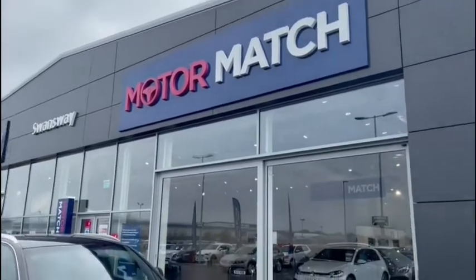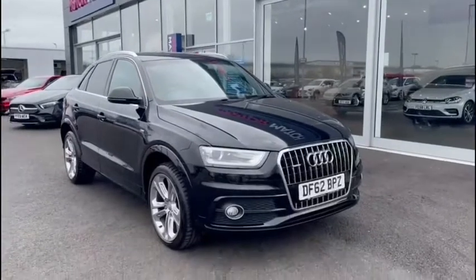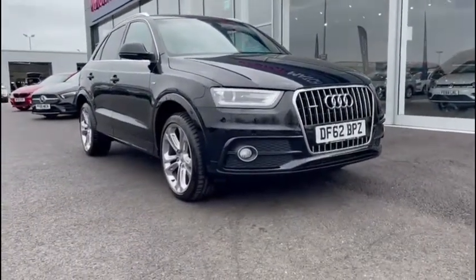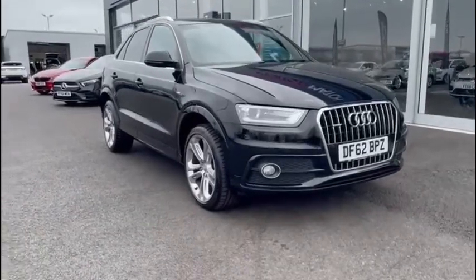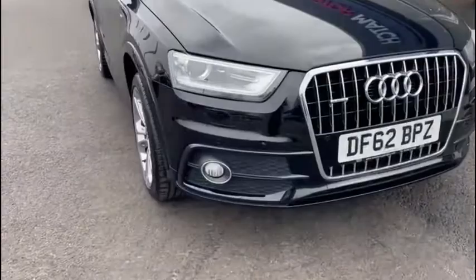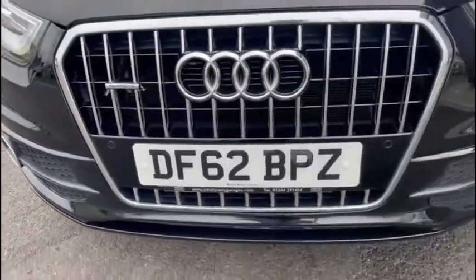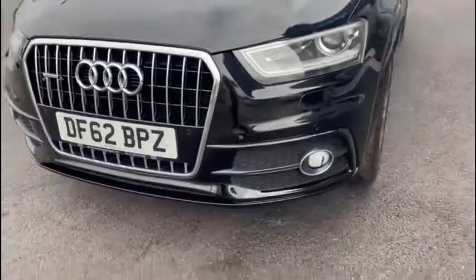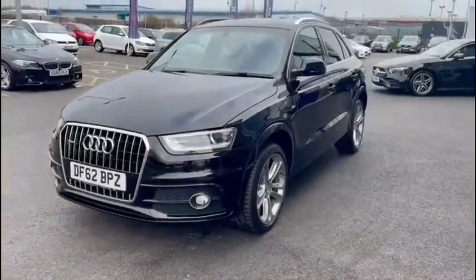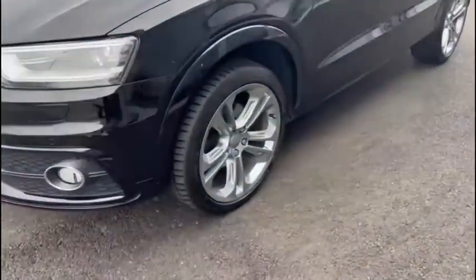Hello everyone and welcome to another Motormatch Chester video tour. We're very pleased to be showing off this gorgeous 2012 Audi Q3 that's just arrived here on site. This luxury SUV boasts a 2.0-litre diesel engine with an automatic transmission. With only one previous owner from new and an exceptionally low mileage of just under 68,500 miles, you know this is one incredibly well-looked-after vehicle. This is the 177 brake horsepower TDI S-Line Tronic Quattro version.